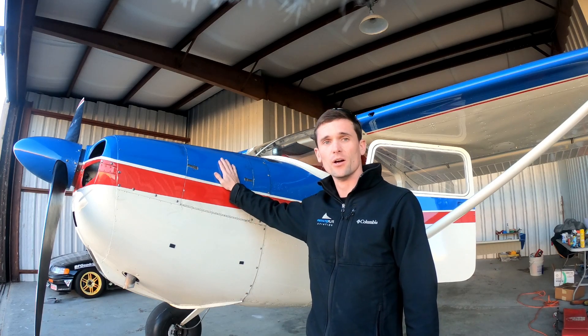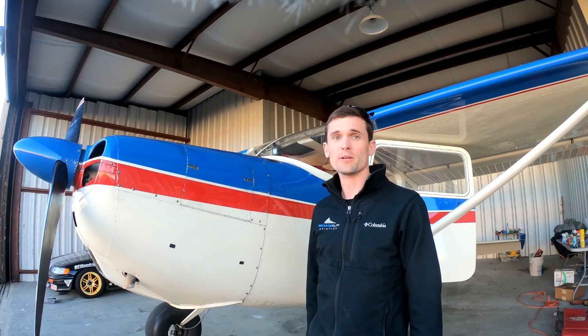Hey guys, I thought I'd tell you a little bit about my airplane — what it is, and a little bit about its history.